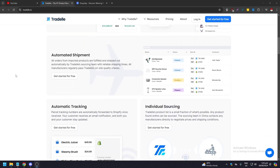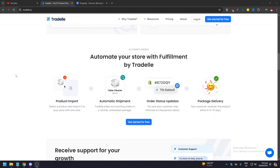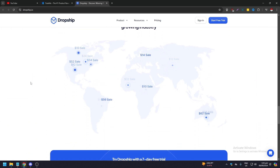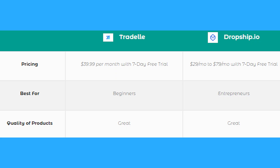Tradel versus Dropship.io — which one is better for you? In this video we are going to do a compare and contrast between two dropshipping companies, Tradel and Dropship.io, to see which one suits your needs better, showing the pros and cons, the features, pricing, and so on for each of these service providers.